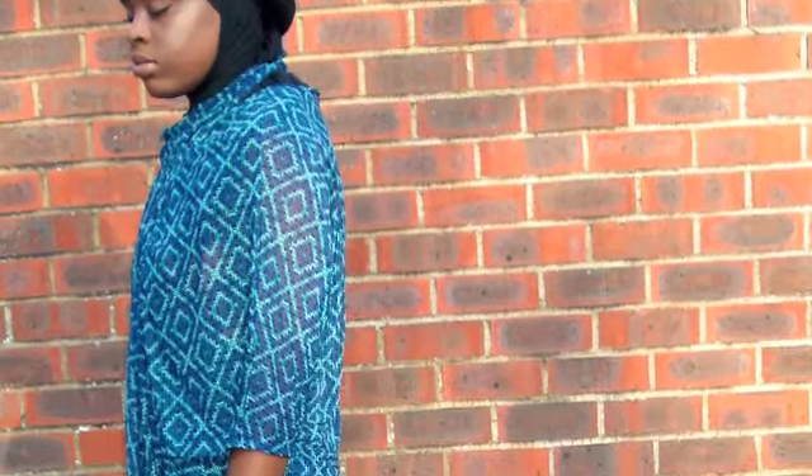Hi guys, I hope you're all well. Today I have a super quick outfit of the day — all these items have featured in my recent hauls. It's quite a summery look, but it's great for transitioning into autumn because it's quite a layered look. So this kimono is from H&M and it's just such a pretty colour.